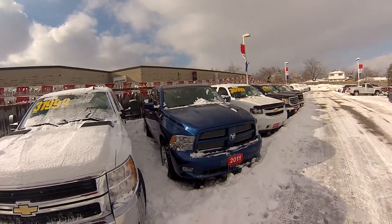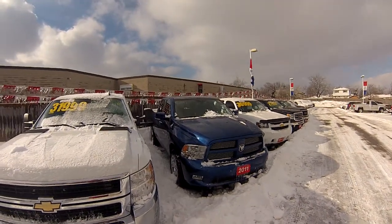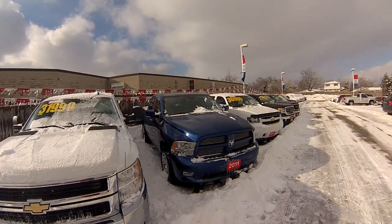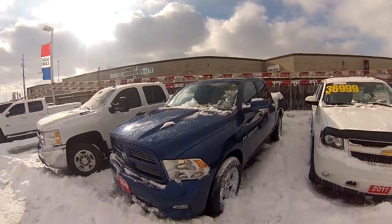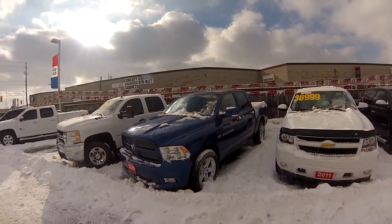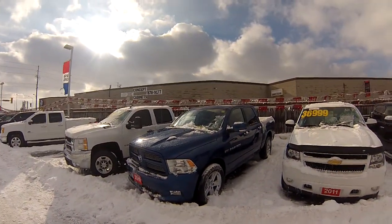We have a really nice Dodge Ram here at Wallace Chevrolet in Milton, Ontario. This is a 2011 Dodge Ram SLT 4x4 with less than 93,500km on it and it looks really nice, sharp inside and out. This is a quad cab with an automatic transmission and 4x4 technology.